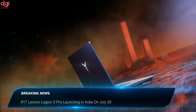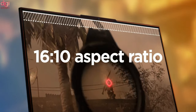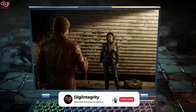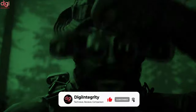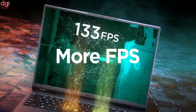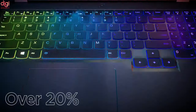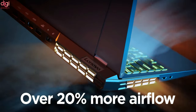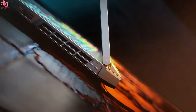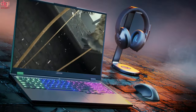The Lenovo Legion 5 Pro is set to launch in India soon, giving gamers another RTX 30 series gaming laptop to consider alongside already-launched Asus ROG and MSI Stealth and Raider series laptops. The Legion 5 Pro uses AMD Ryzen 5000 series processors, with global configurations featuring AMD Ryzen 5000 CPUs or Nvidia RTX 30 series GPUs. Combined with its competitive pricing, the Lenovo Legion 5 Pro is considered an exciting option for gamers.